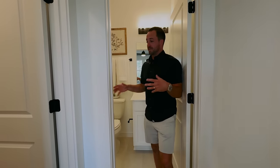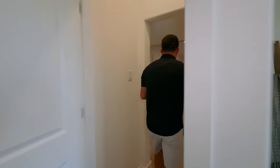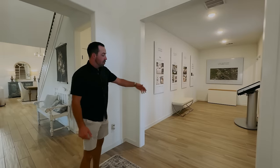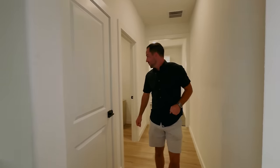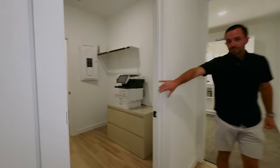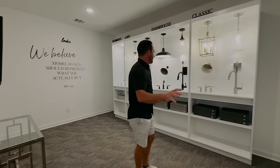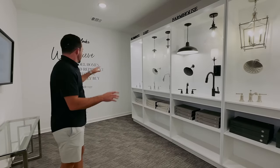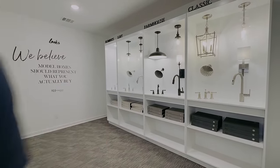It very much functions as a separate suite: you've got a bathroom, walk-in shower, and closet there. Now this is a model home, so where there's an opening there would actually be a wall, but this is a three-car tandem garage. A three-car tandem garage is essentially two cars wide and two cars deep on one side — great for an extra room or potentially a golf cart. Down here is your laundry room, and part of the garage space is set up to show some of your design options should you choose to build with this builder.